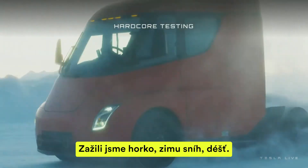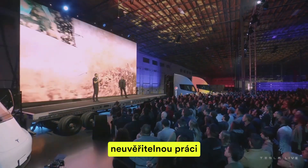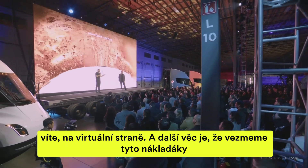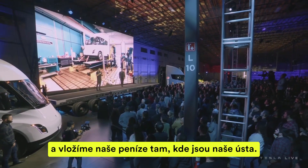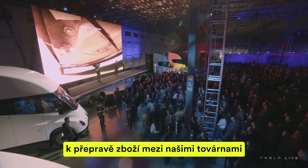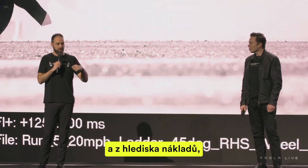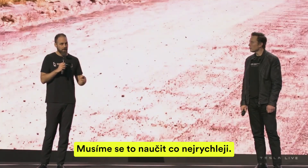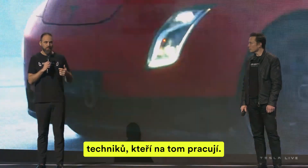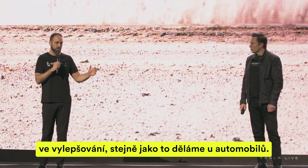We've been through hot, cold, snow, rain — putting this thing through all its paces in the lab as well as in the real world. The simulation team has been doing an incredible job scaling all of that on the virtual side. We're going to put these into our own fleet and supply chain to transport goods between our factories and suppliers — not just from a mission and cost perspective, but to close that feedback loop. We've got to get that learning as fast as we can, straight from the drivers and service techs. We're going to take all that data and continue to refine the product, just like we do on the car side.